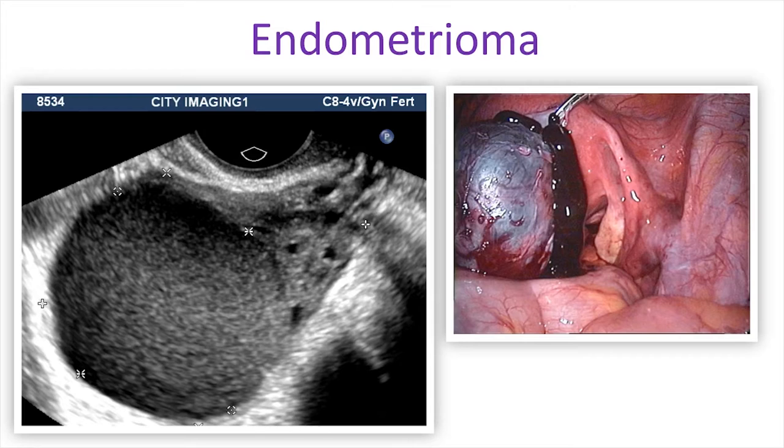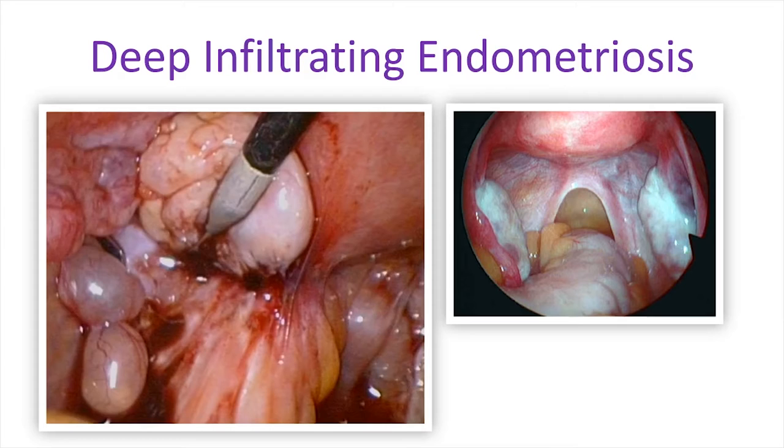The problem is that very often the endometrioma is only the tip of the iceberg. It may be associated with deep infiltrating endometriosis, which is a completely different entity. Lesions of deep infiltrating endometriosis by definition penetrate under the peritoneal surface by at least five millimeters. They cause significantly more destruction of normal anatomy, and can cause a lot of inflammation, scarring, and numerous adhesions, making surgery much more difficult.